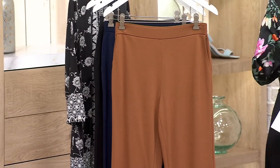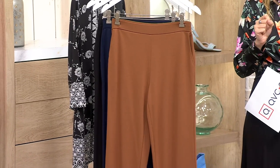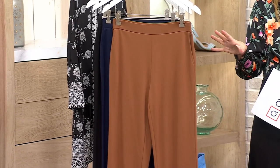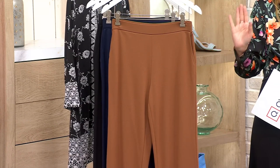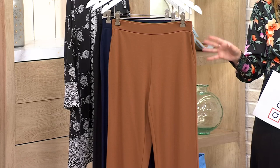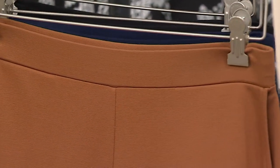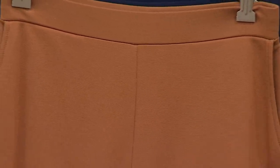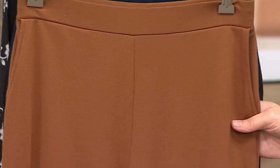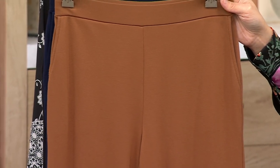When you see Modern Essentials for under $40, it's the time to act because Modern Essentials pieces, in addition to so many other pieces that Susan brings us, but especially Modern Essentials pieces, are those ones that you have now — you have five years from now, 10 years from now, 15 years from now — and they are always going to be sophisticated and ready to go. $37.99. It's a $30 savings.